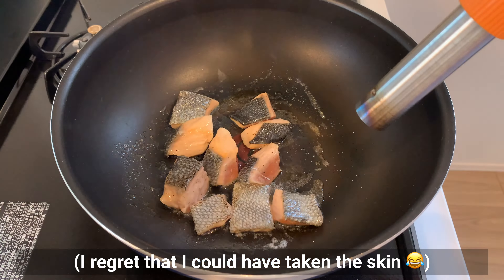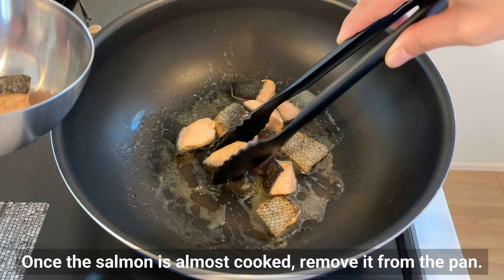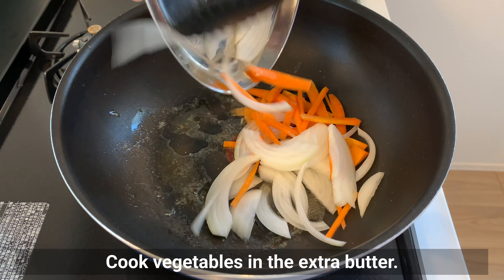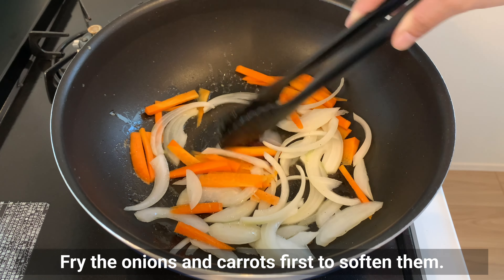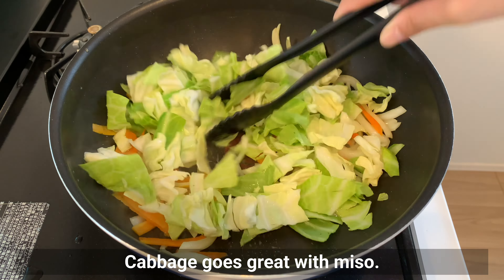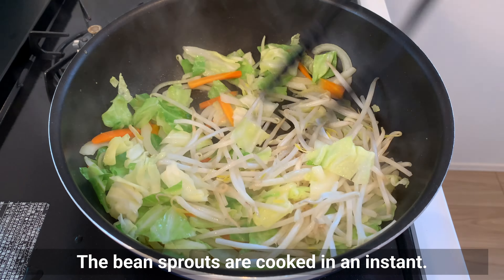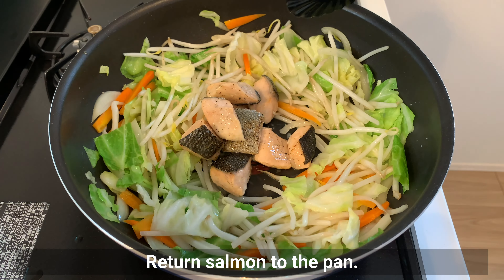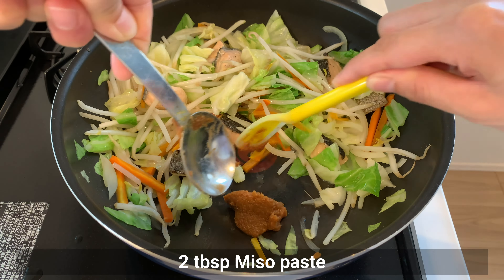The skin was not quite crispy so a kitchen torch was used — I regret I could have removed the skin. Once the salmon is almost cooked, remove it from the pan. Cook the vegetables in the extra butter: fry the onions and carrots first to soften them, then add the cabbage — it goes great with miso — and the bean sprouts, which cook in an instant. Return the salmon to the pan, mix lightly, and add miso and a little salt.